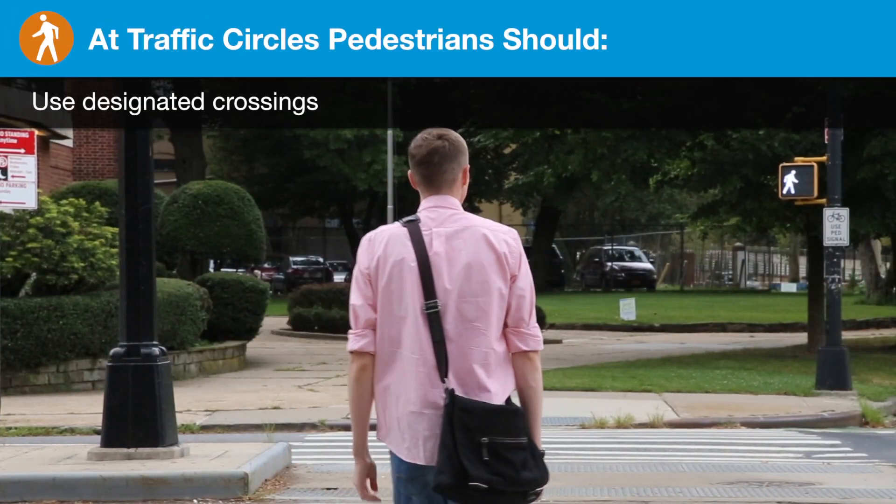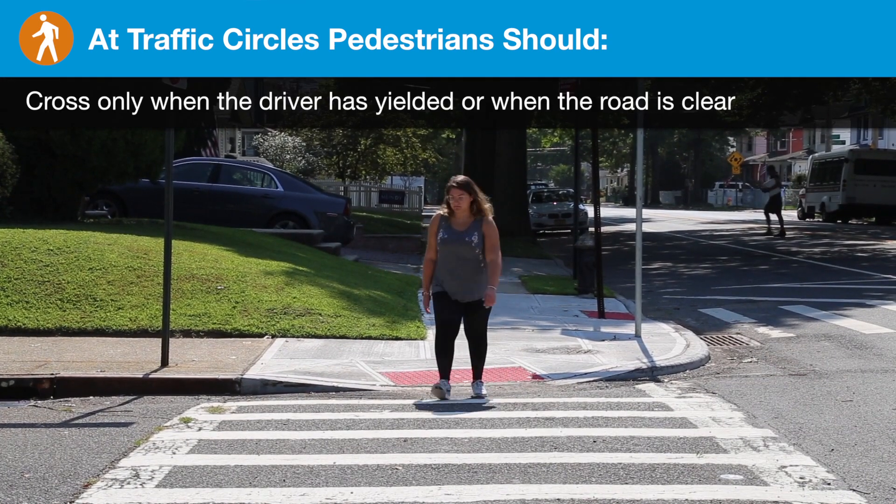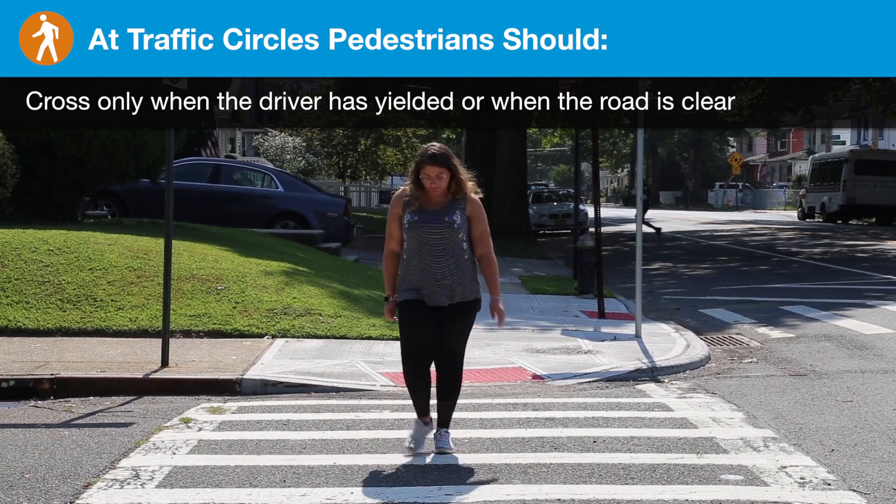At traffic circles, pedestrians should use designated crossings and cross only when the driver has yielded or when the road is clear.